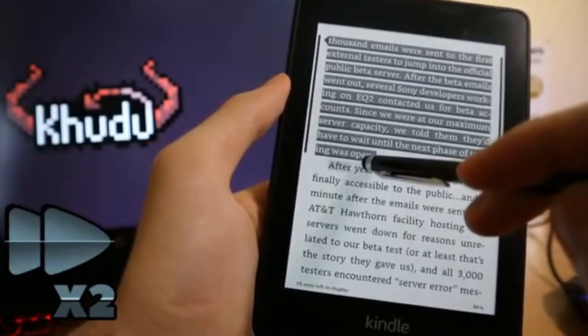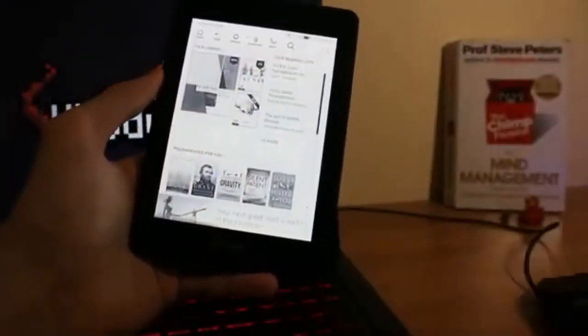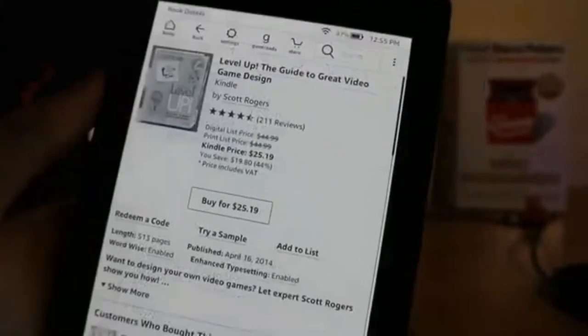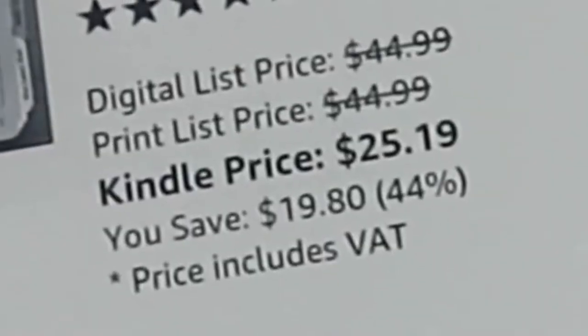All drawbacks aside, I will not abandon Kindle Paperwhite for a long time and I will recommend it to anyone. Choosing digital books over their paperback versions will pay off very quickly.